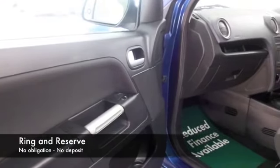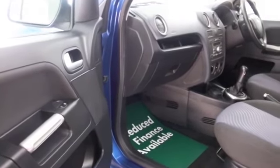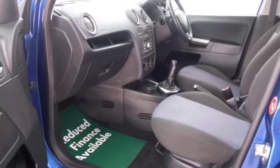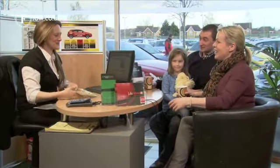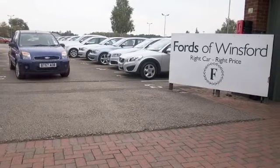If you like the look of this car and you'd like to find out a little bit more, why not give Jackie and her team a call in our call centre? They can answer any questions and indeed hold the car for you for up to 48 hours. Bring your licence with you, have a test drive, and discover this great car for yourself at Fords of Winsford.